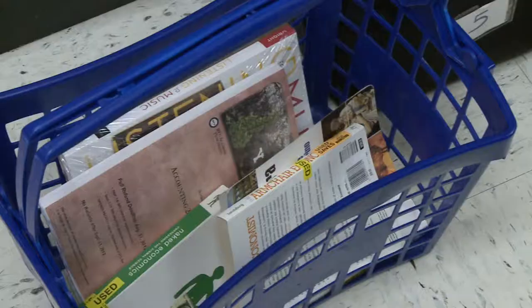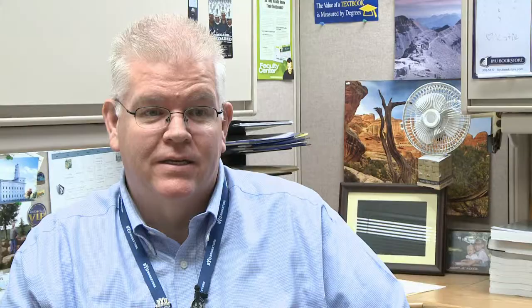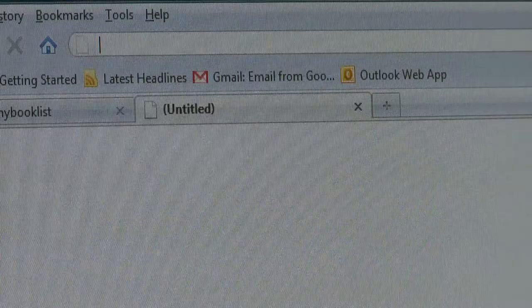Herzl says many things have changed since he was a BYU student. In the last couple of years, it's become a national trend for students to be able to rent textbooks. "We have about 500 titles in our store this fall that are available for rent." With the BYU book list website, the bookstore makes it easy for you to rent, buy, or even order all your books online.